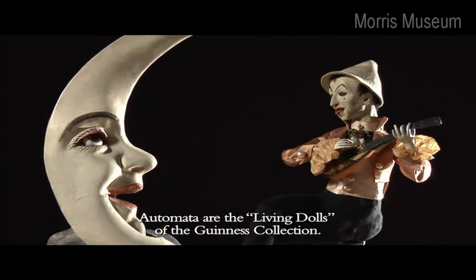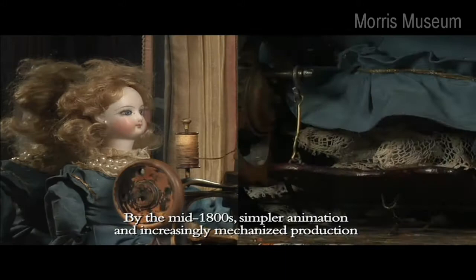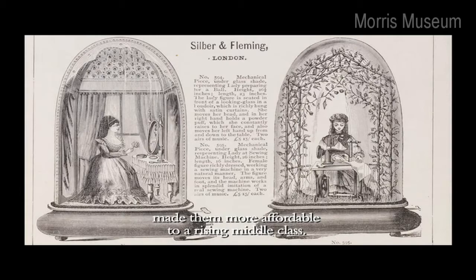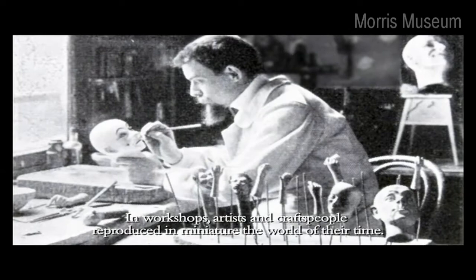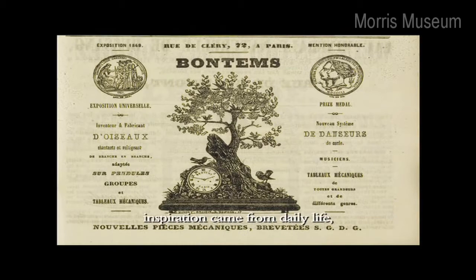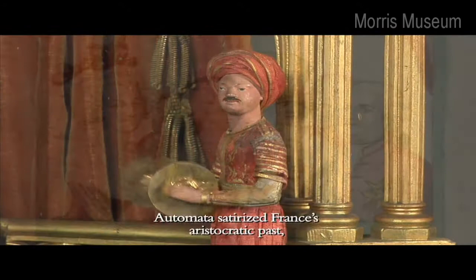Automata are the living dolls of the Guinness collection. Originally, automata were unique super-luxury items owned only by royalty and the enormously well-to-do. By the mid-1800s, simpler animation and increasingly mechanized production made them more affordable to a rising middle class. Paris was the center of 19th century automata production. In workshops, artists and craftspeople reproduced in miniature the world of their time. With the cachet of being French luxury items, inspiration came from daily life, from popular entertainment, and from what was considered exotic.